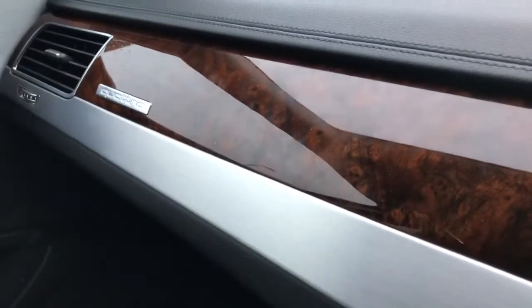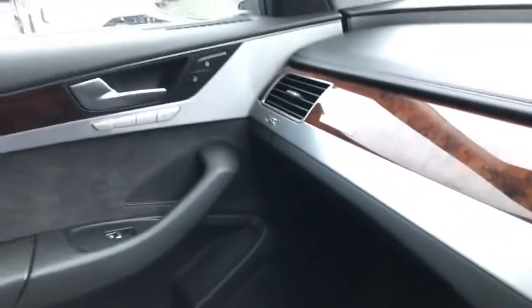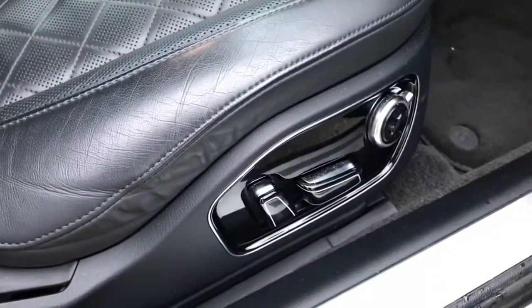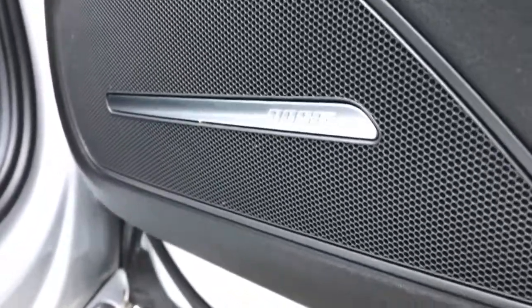The interior is finished with oak inlays throughout and there is the quattro badging. The vehicle also features the LED interior lighting package and the comfort front sport seats, which are finished in full leather. The seats are fully electrically adjustable with 4-way lumbar support, and the vehicle features the Bose surround sound system.